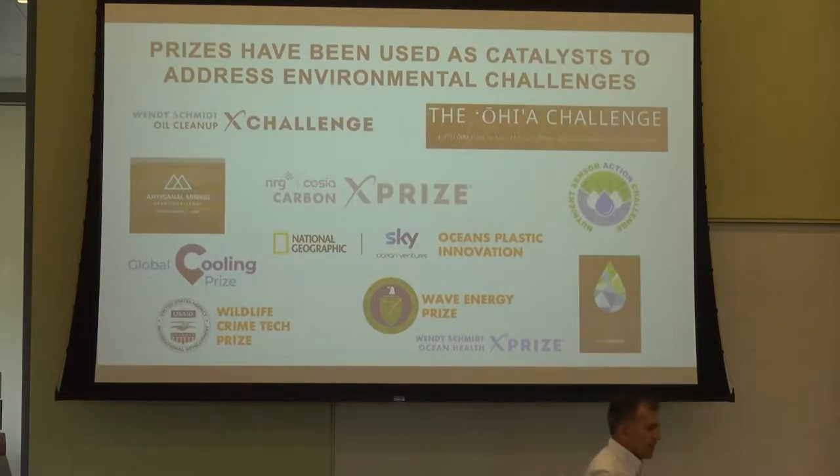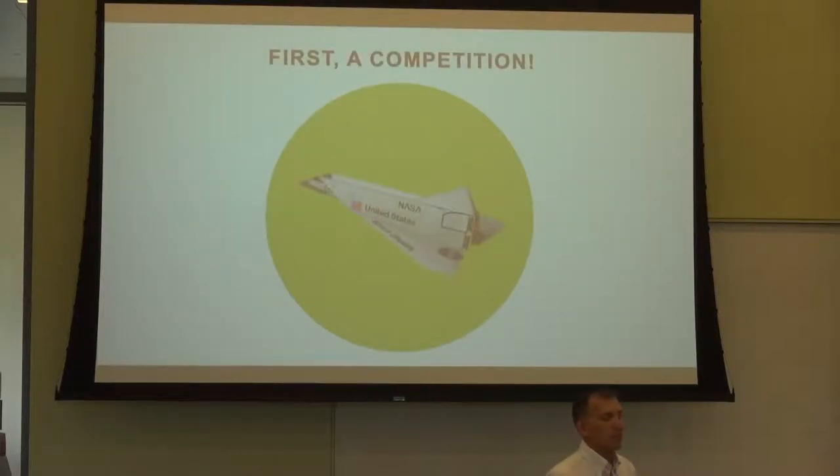Prizes have really taken off to face environmental challenges — and these are just some examples I'll talk about later. Because of those bullets from the first slide: how do you excite and engage the public? How do you get a diverse problem-solver group? How do you leverage that? The easiest way to show you is to have ourselves a little competition.